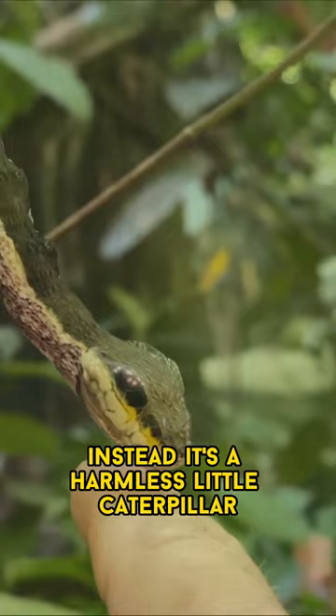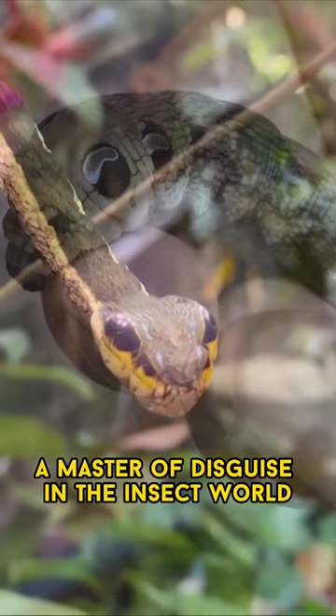This is not a snake. Instead it's a harmless little caterpillar. Meet the fascinating creature known as the hawkmoth caterpillar, a master of disguise in the insect world.